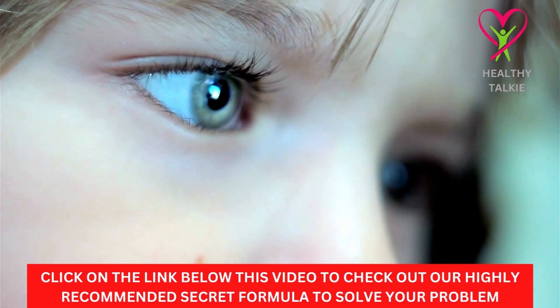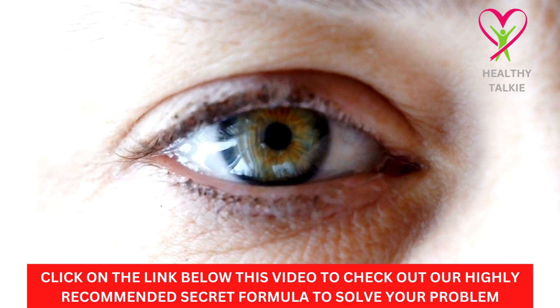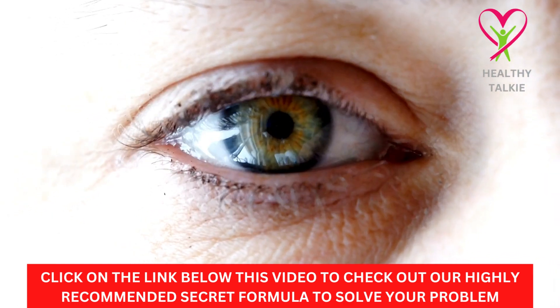Eating a lot of these cruciferous vegetables as part of a healthy diet has been shown to lower the risk of many diseases, like prostate, lung, and breast cancer, to name a few.